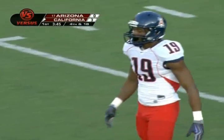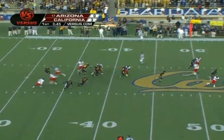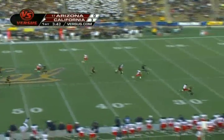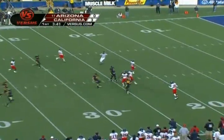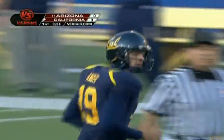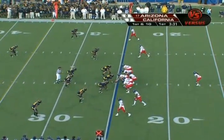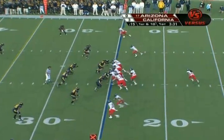That drives the coach crazy. William Bug Wright ran one back last week against Washington State. Arizona got in on Brian Angle - they've got the punt away. A fair catch taken by Wright at the Arizona 25.